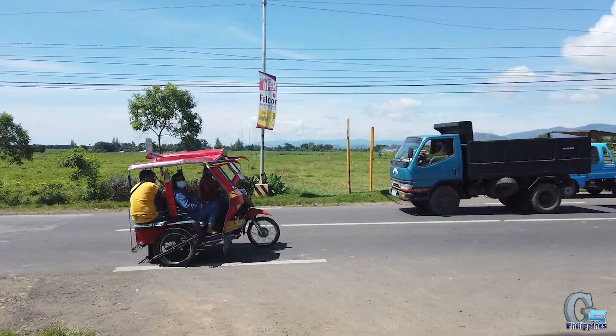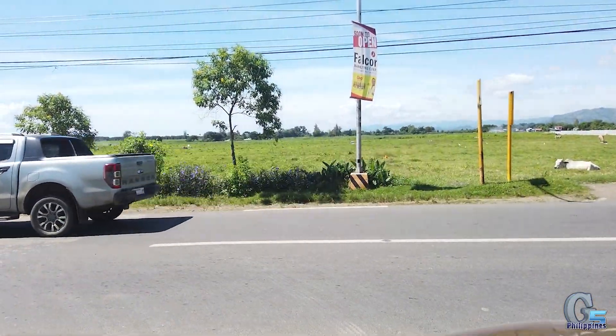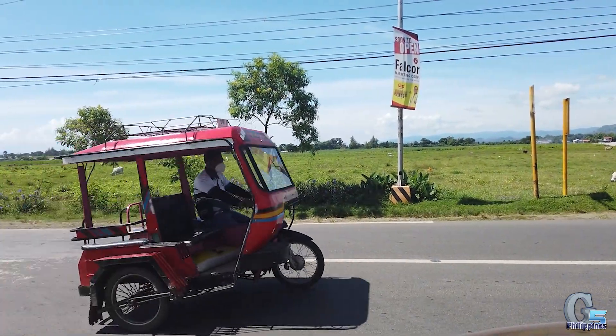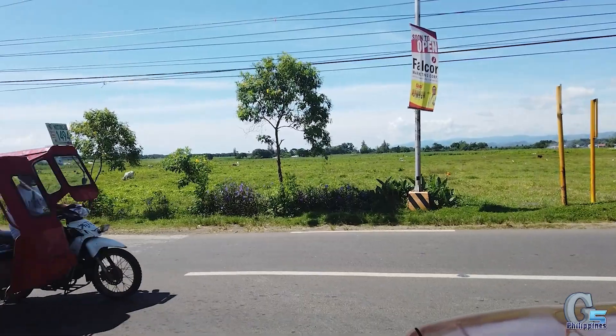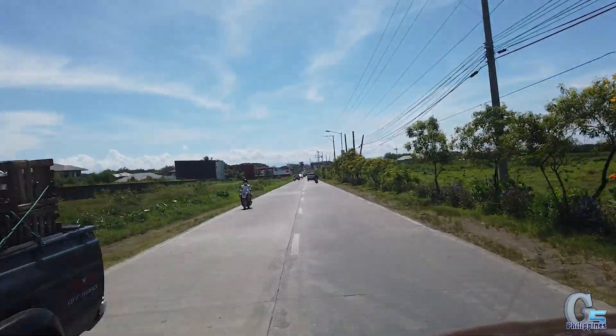There was a little bit of a wait — about an hour or so — but we got that done. The cost of the inspection is 400 pesos, or about $8 USD depending on the exchange rate. Now we're headed over to the insurance office.